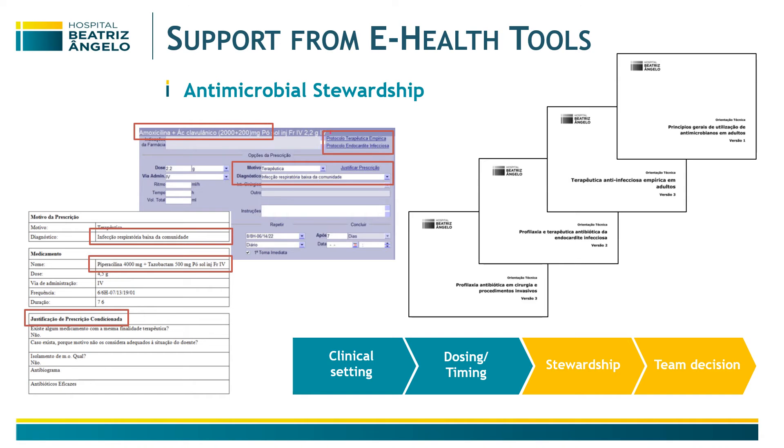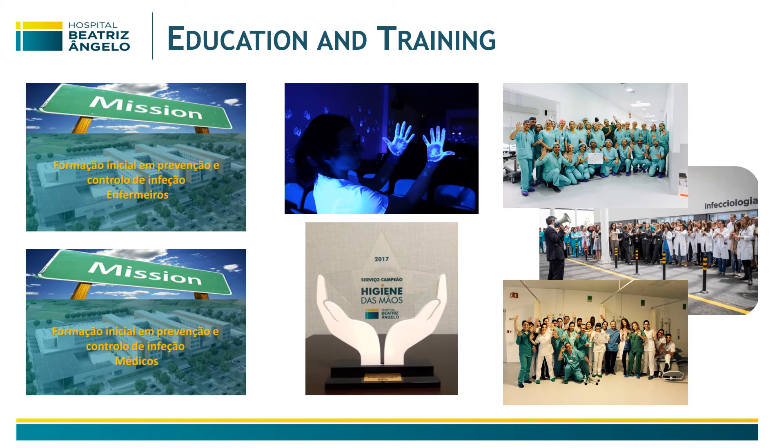We also carry out a lot of educational and training activities with the different departments — not only in hand hygiene, but also in other infection prevention and control strategies, antibiotic therapy, and other stewardship interventions.